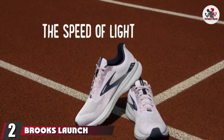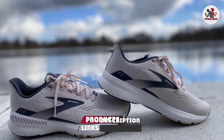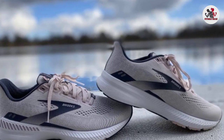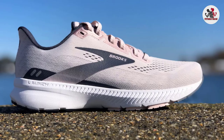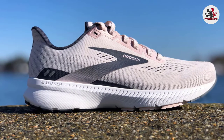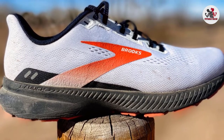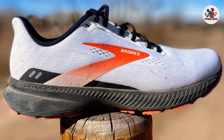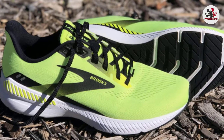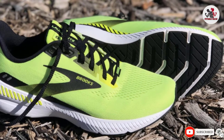Moving on to number 2: the Brooks Launch GTS 8 running shoes. The Brooks Launch GTS 8 brings you the comfort and technology of Brooks shoes at a more budget-friendly price point in relative running shoe terms. Our tester found them light and comfortable, so we gave them a perfect score for comfort and fit. Despite their lightweight feel, the shoes still provide some support thanks to the Signature Brooks GuideRails system. The lighter, almost neutral design makes them a great option for speed work, but because they aren't as supportive as some stability shoes, they may not work as well for longer runs, which is why we gave them a score of 3.5 out of 5 for stability. Overall, we found them to be a solid, comfortable shoe great for someone who needs a little support but prioritizes responsiveness, speed, and affordability.